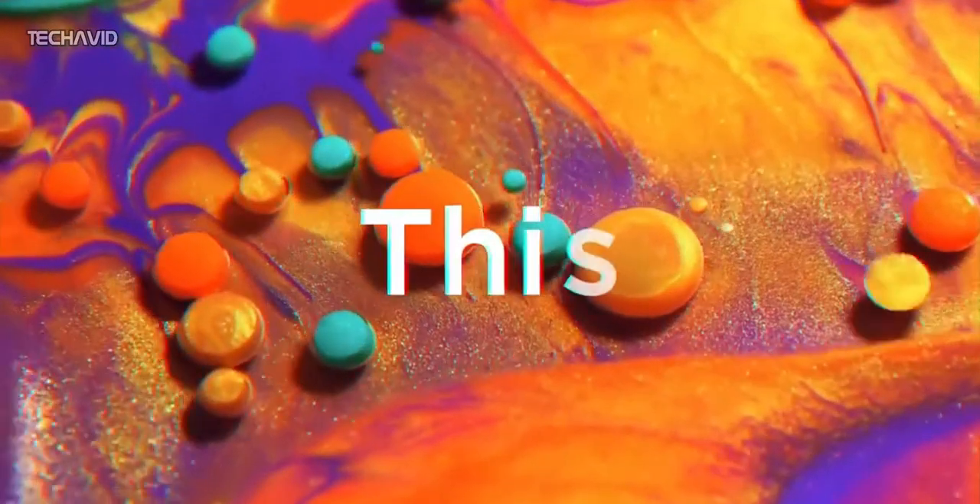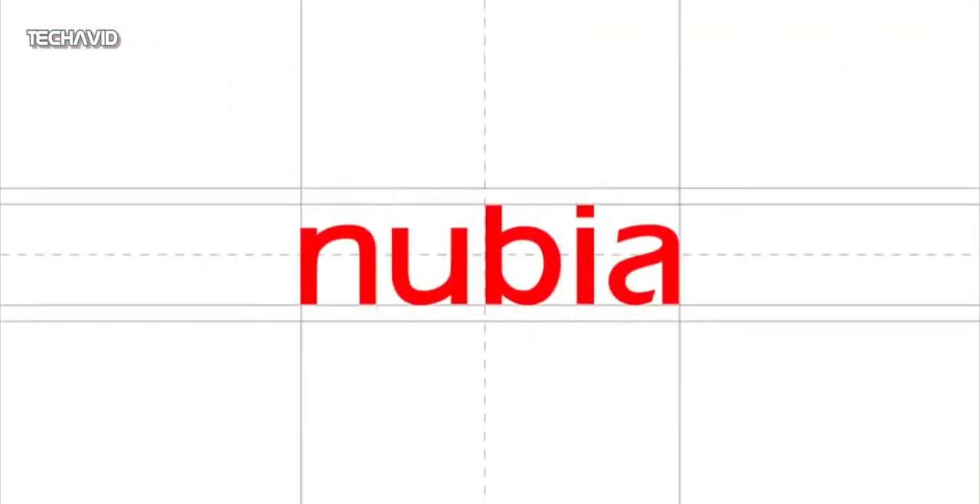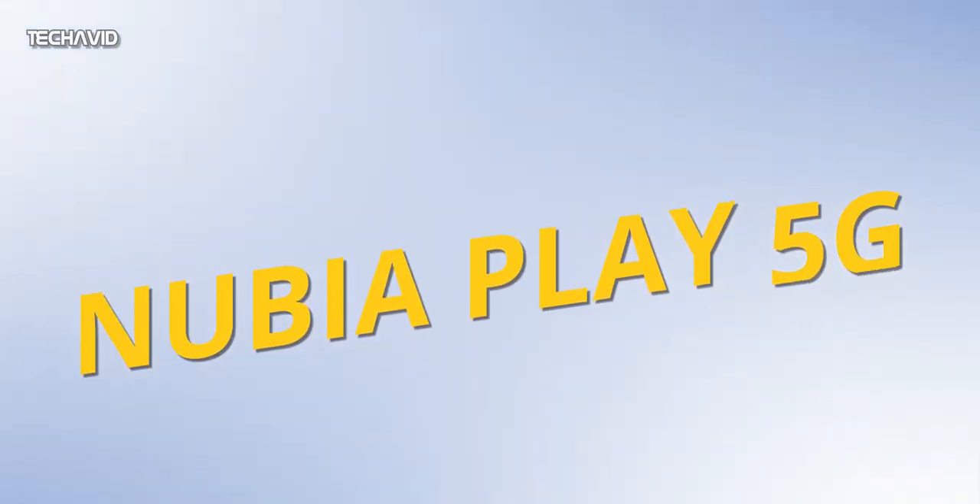Hello guys, welcome to another video. Nubia is a well-known brand when it comes to gaming smartphones. We have seen them launch various flagship gaming phones in the past few years, but in March this year, Nubia unveiled a new mid-range gaming smartphone called the Nubia Play 5G in China.